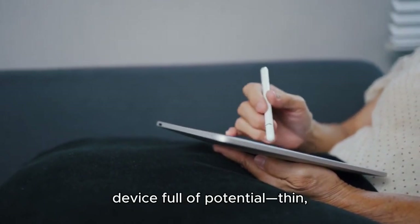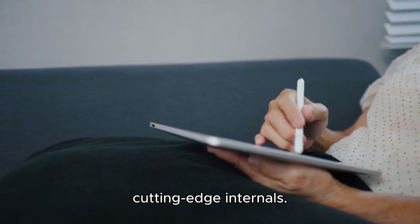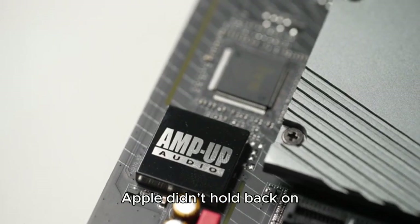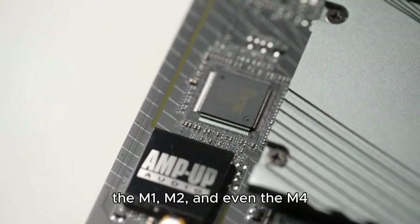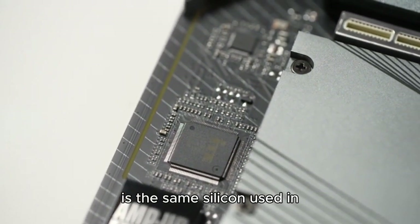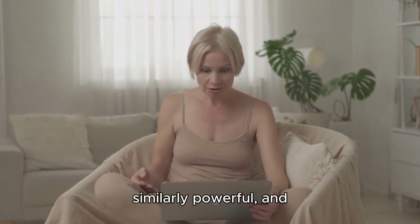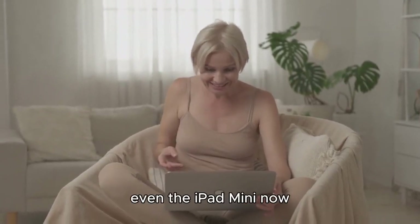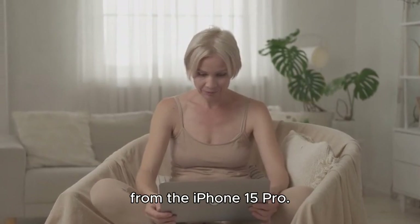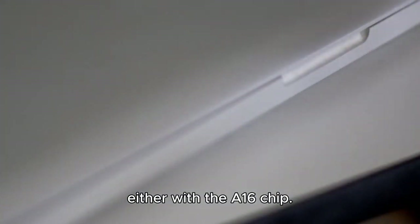The iPad has always been a device full of potential — thin, lightweight, and filled with cutting-edge internals. Apple didn't hold back on the hardware; they gave us the M1, M2, and even the M4 chip in the iPad Pro, which is the same silicon used in MacBooks. The iPad Air is similarly powerful, and even the iPad Mini now packs the A17 Pro chip from the iPhone 15 Pro. The base iPad is no slouch either with the A16 chip.